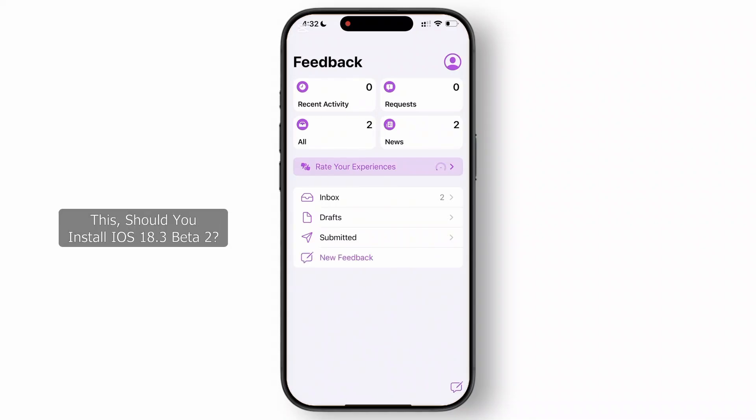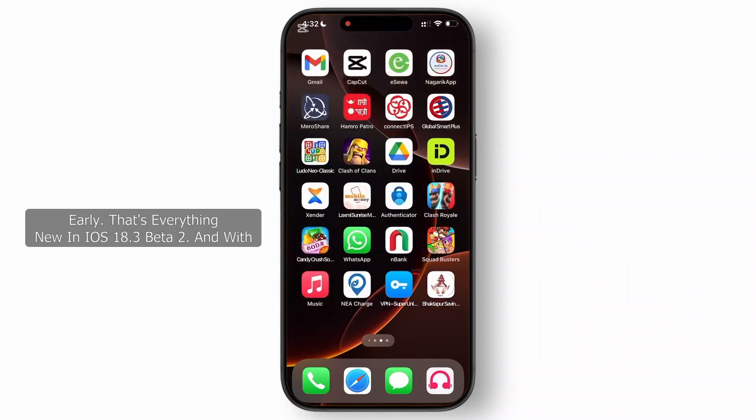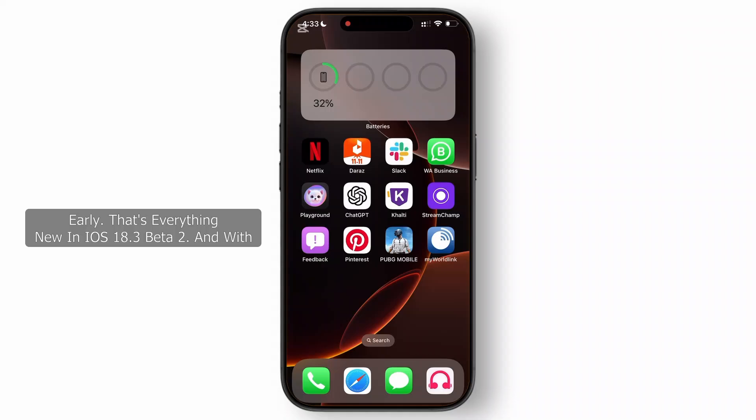So, should you install iOS 18.3 Beta 2? If you are already on the beta program, it's a no-brainer — the new features and fixes make it a solid update. But if you are on the stable release, remember this is a beta, so you might run into a few bugs. Consider installing it on a secondary device if you want to explore these updates early.